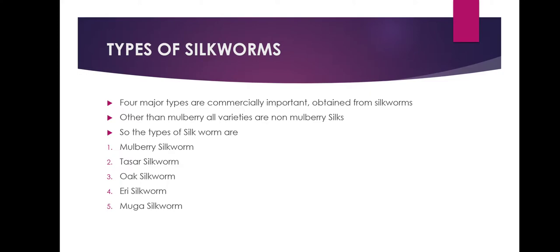There are four major types of silkworms. Silks are commercially important, obtained from different species of silkworms which feed on a number of food plants. Except mulberry, other varieties of silk are generally termed as non-mulberry silks. The types of silkworms are: first, mulberry, and the rest are non-mulberry — Tassar, Oak, Eri, and Muga.